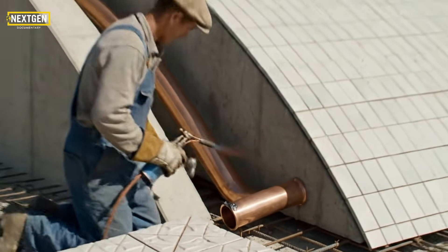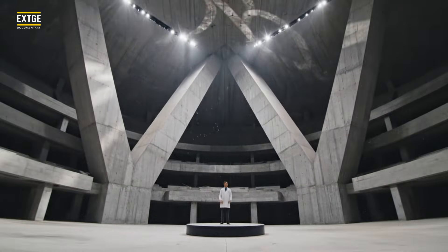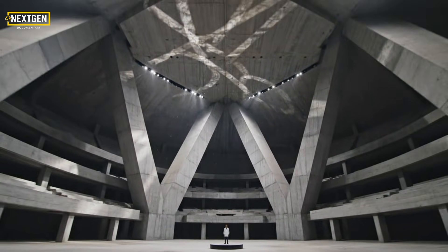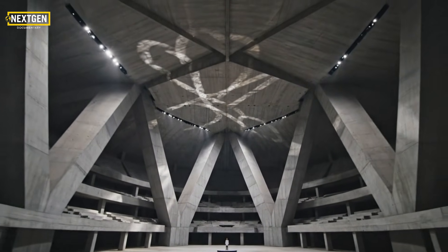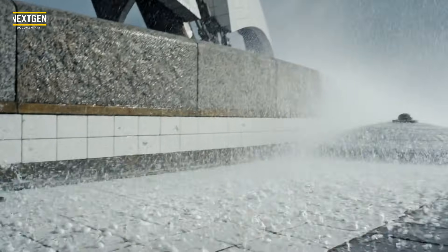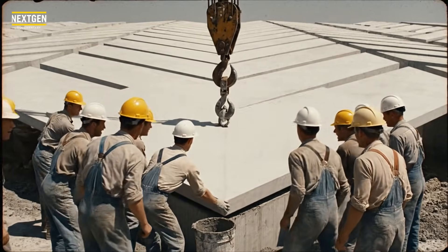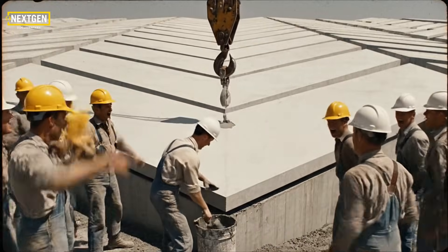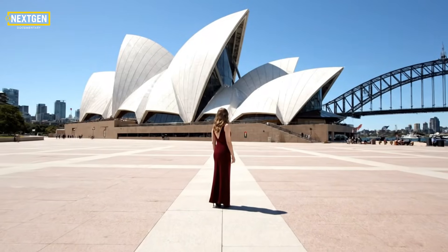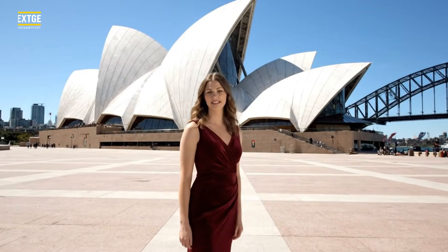The concrete is the resonator, the tiles are the protector — together they are an instrument. Testing the glaze: it's been 60 years and these tiles haven't changed color. The skin is complete. The unbuildable shape is finally visible to the world. The exterior is finished: 1 million tiles, 4,000 lids. Now let's see the disaster inside.